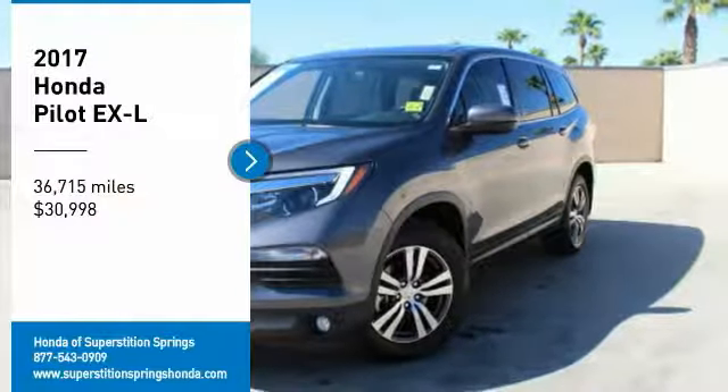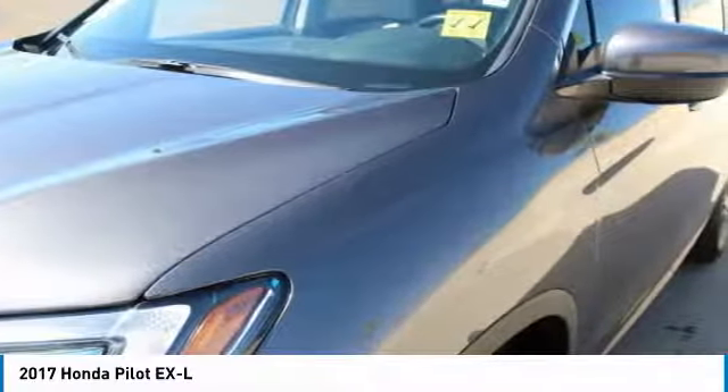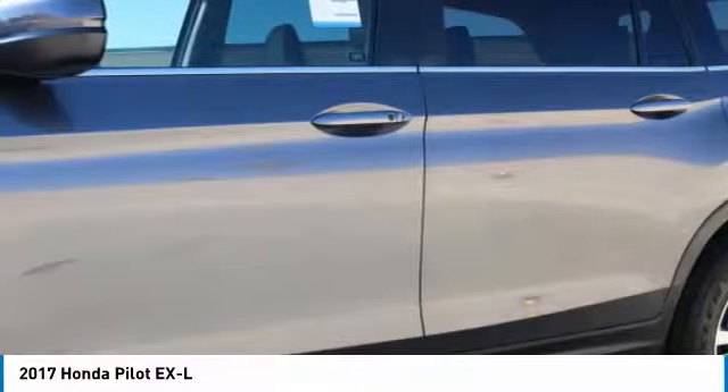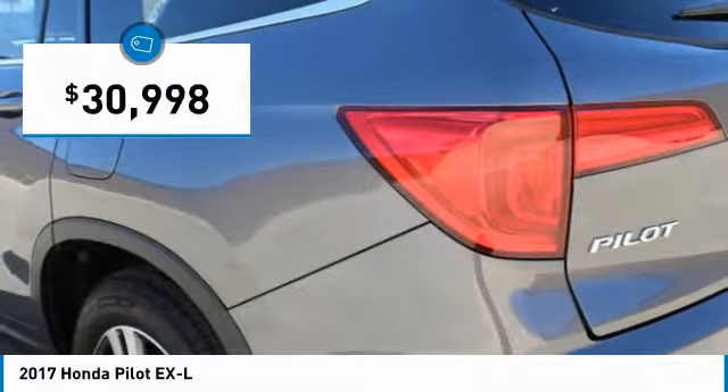Take a ride in the 2017 Pilot. Optimal utility. Indulgent interior. Powerful performer. You'll be ready for almost anything in the Honda Pilot, and it's priced below $35,000.